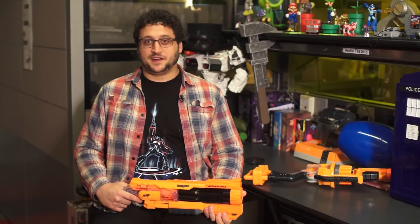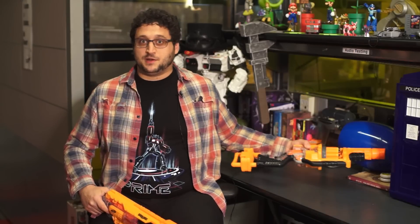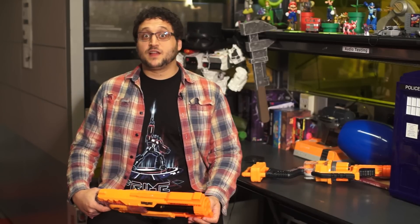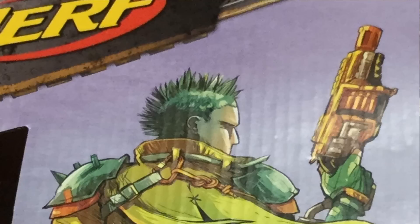The first two Doomlands 2169 guns are the Vagabond and the Lawbringer, both of which have the greatest names for Nerf guns I've seen since the 1990s. The Vagabond is a shotgun revolver, and the Lawbringer is a single-action drum magazine rifle. They're both pretty weird, but they work as stupid wasteland weapons.